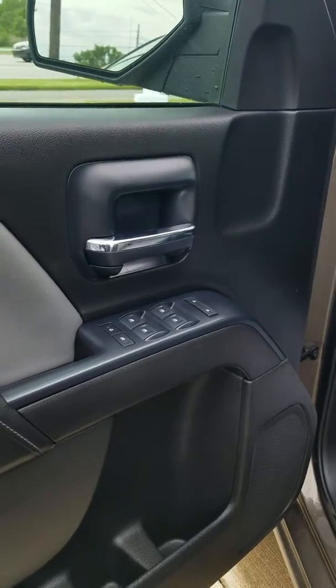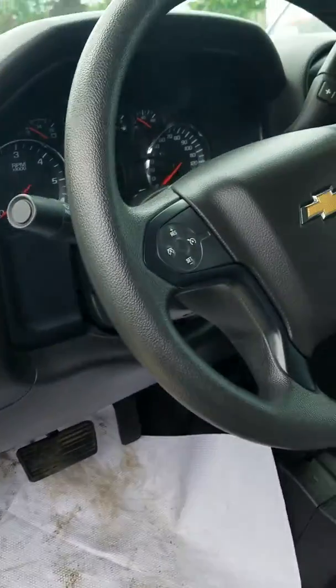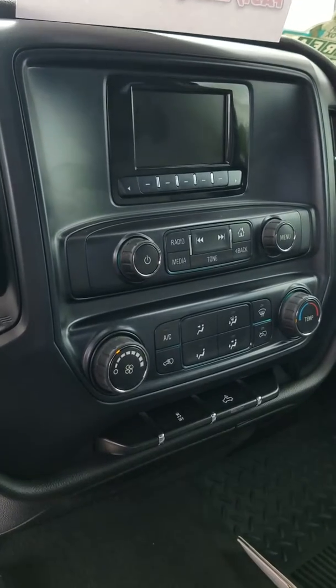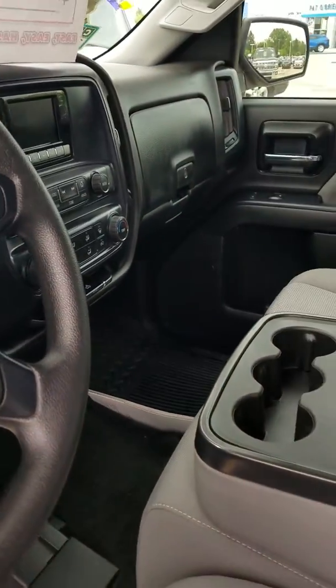I know I mentioned it's a work truck, but you still do have power windows, power doors, power locks, and a child safety button. It has cruise control on the steering wheel. Then you have a driver information center in the middle, climate control settings, a cargo light for the bed, and traction control which you can turn on and off.